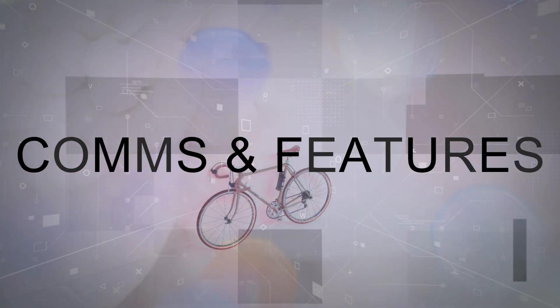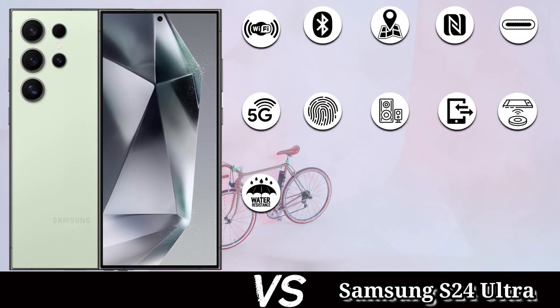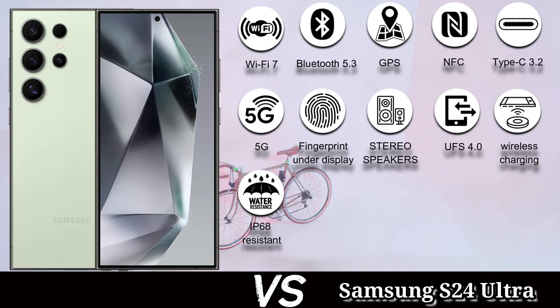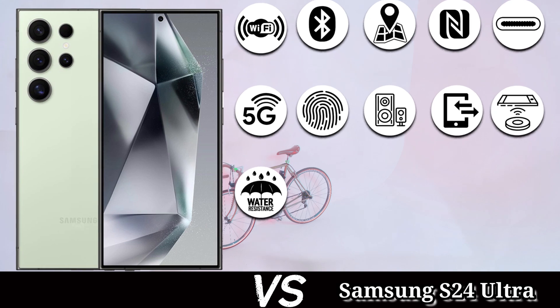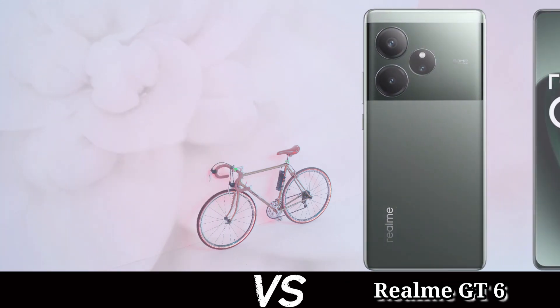There is no SD card or memory card slot in these mobiles. Common features include Wi-Fi 7, Bluetooth 5.3, GPS, NFC, USB Type-C 3.2, 5G networking, under-display fingerprint, stereo speakers, UFS 4.0, wireless charging, and IP68 rating.